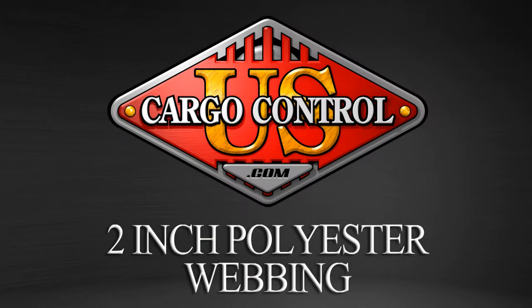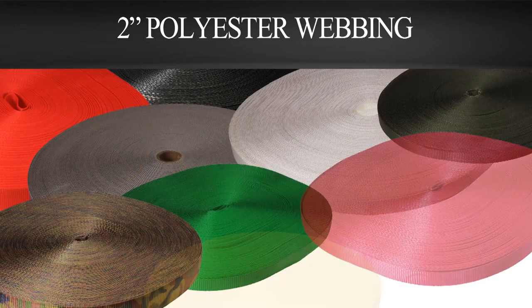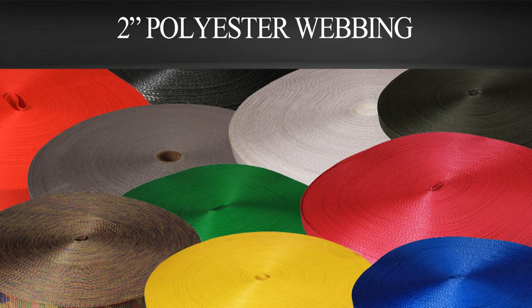2 inch polyester webbing from U.S. Cargo Control comes in a variety of colors and lengths. Available in black, blue, gray, yellow, red, green, white, olive drab, camo, and orange.